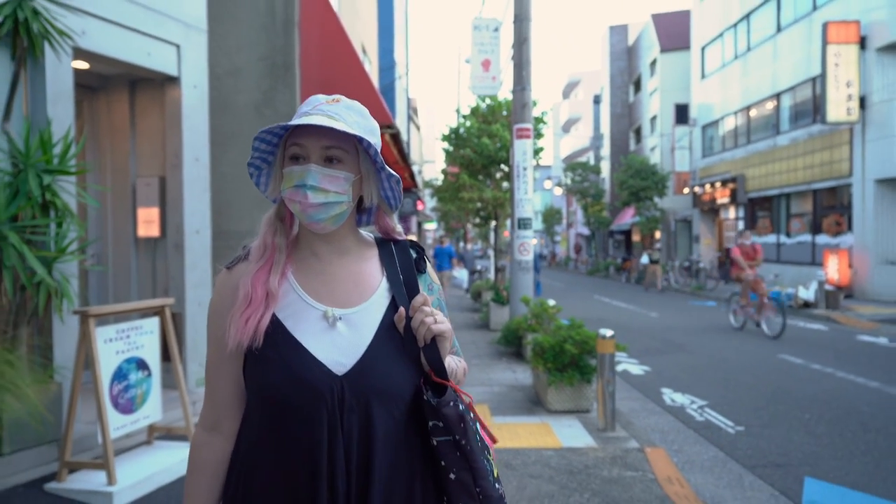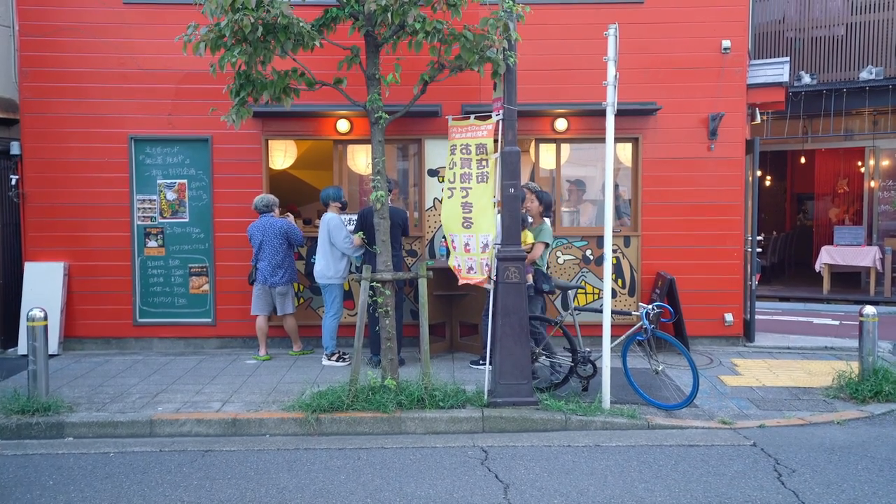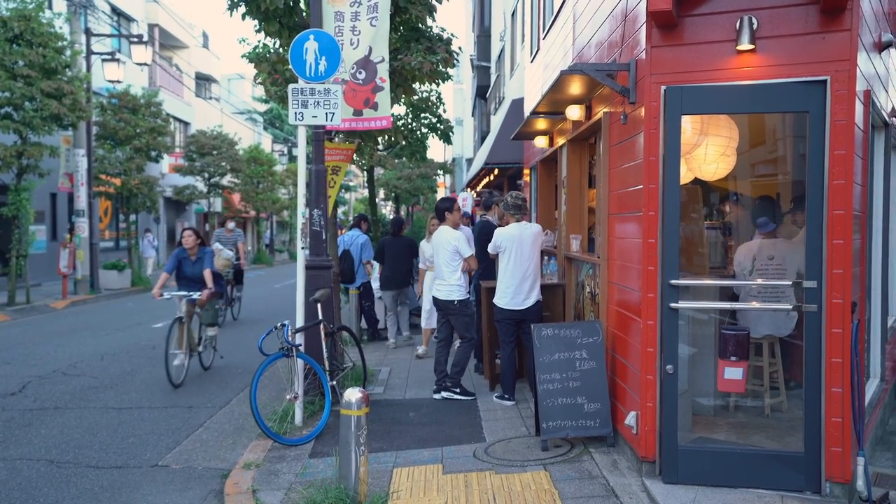As the cafes, bakeries, and local grocery shops close for the day, their shutting marks the opening of the bars, izakayas, and restaurants. Most places open around 6 p.m., but some open earlier.